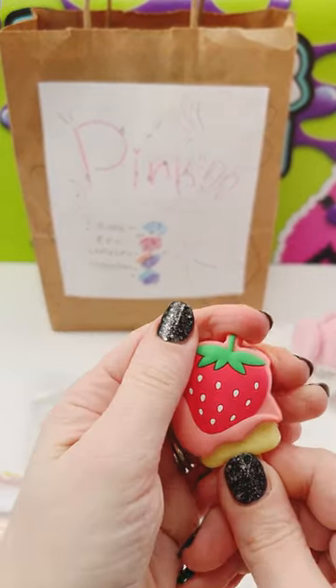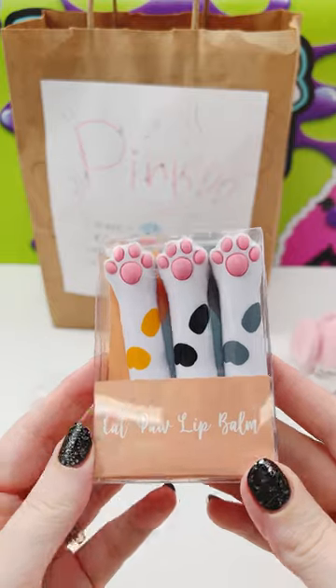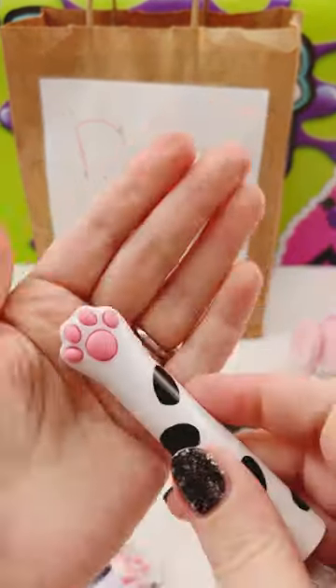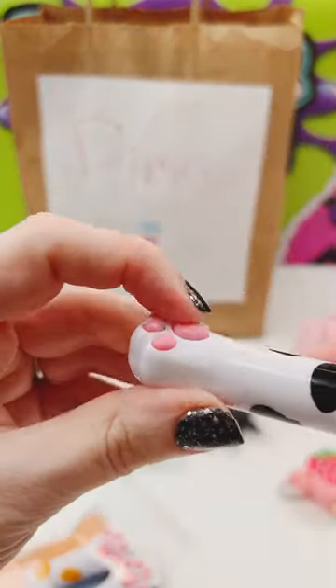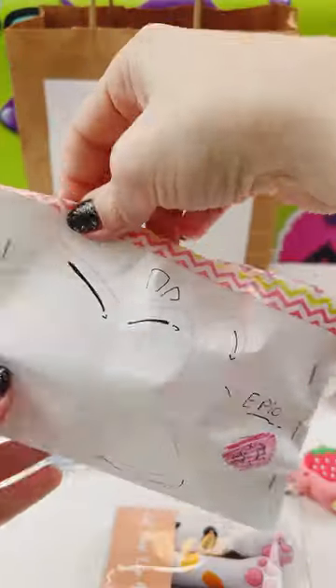Very pink. Epic one — oh, cat paw lip balm! These are so cute. Oh it's like a fidget toy. Vanilla is epic.